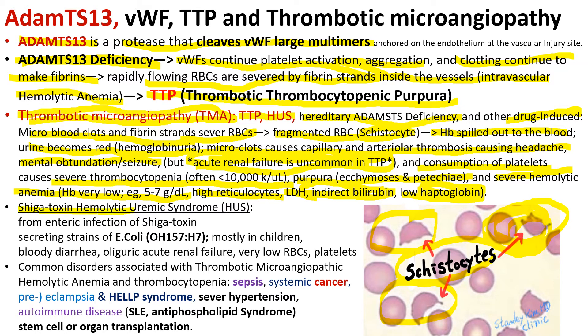Shiga toxin hemolytic uremic syndrome is not caused by ADAMTS13 deficiency, but it is worth mentioning. It results from enteric infection with Shiga toxin-secreting strains of E. coli O157:H7. It occurs mostly in children, causing severe bloody diarrhea and almost always causing oliguric acute renal failure. It causes severe anemia and thrombocytopenia.